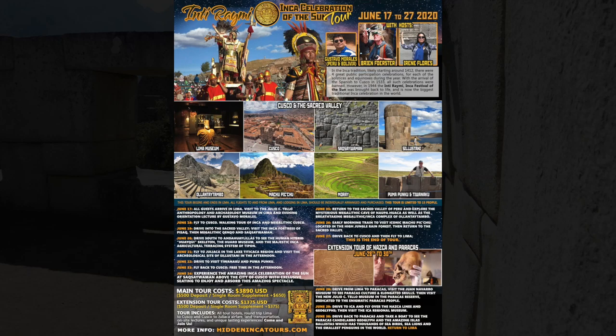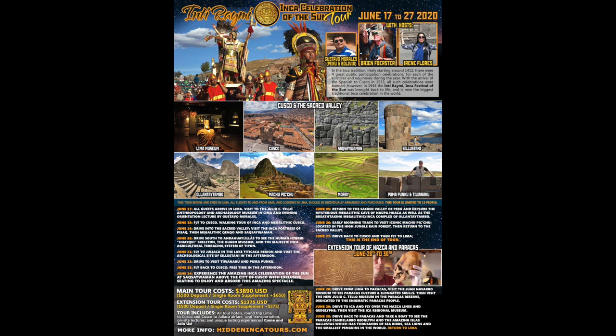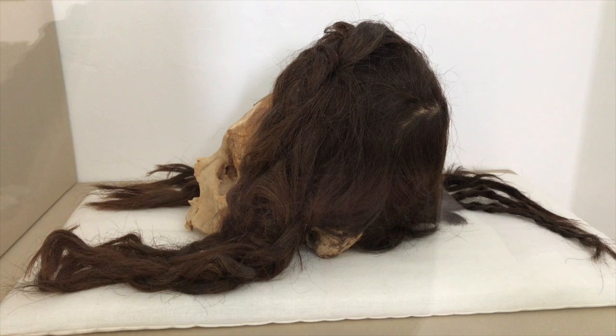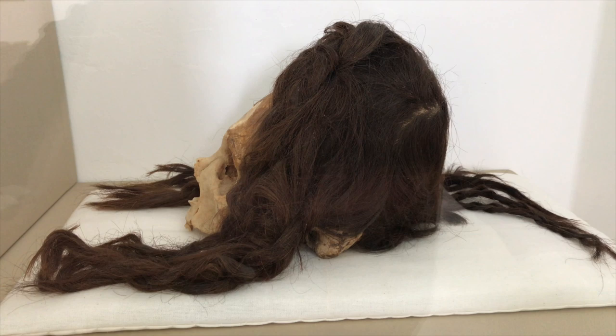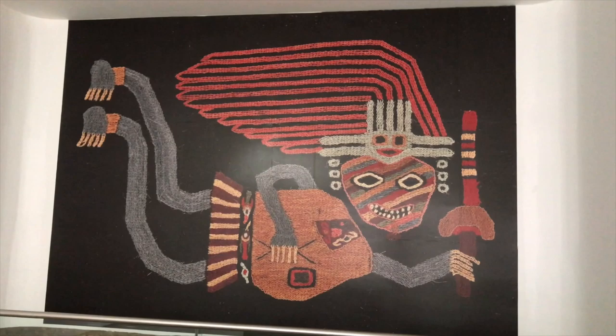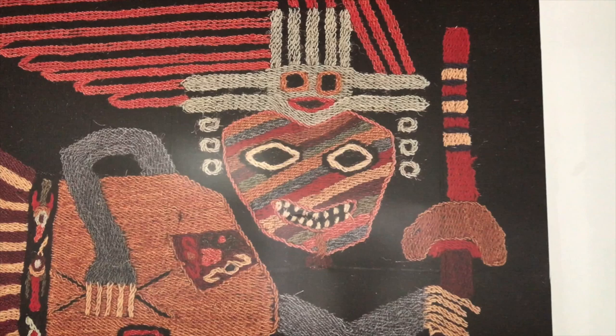So that's the Inti Raimi Inca Celebration of the Sun Tour in June of 2020. We'll also be doing an extension to Paracas and Nazca, looking at the elongated skulls, the fact that they had red hair, and even their god Khan is shown as a redhead. They are one of the most fascinating ancient cultures in all of Peru — they also did brain surgery that was actually successful at as much as a 50% survival rate.